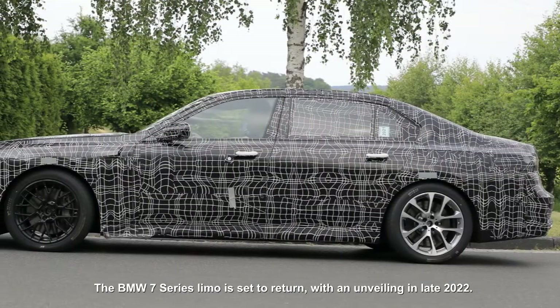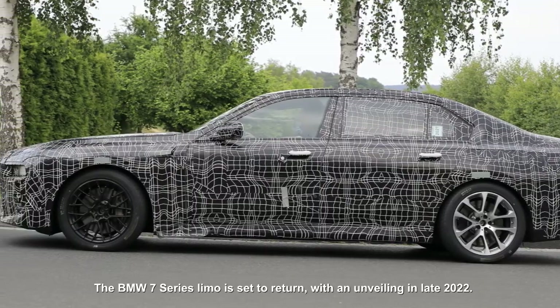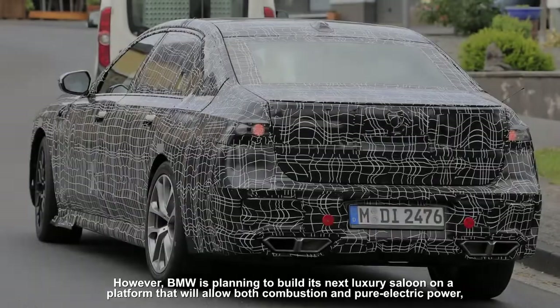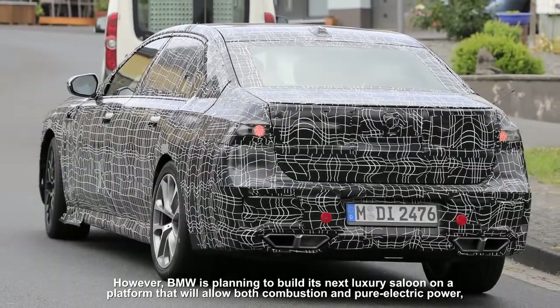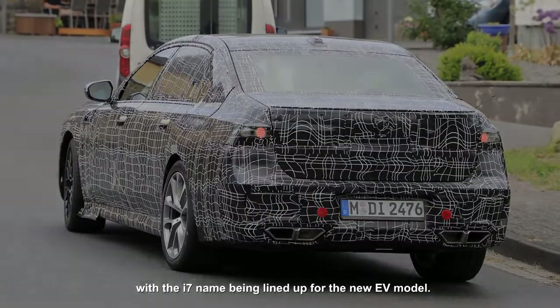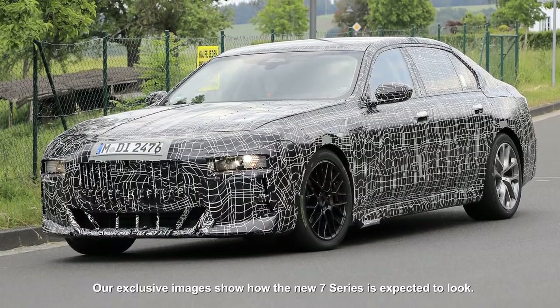The BMW 7 Series limo is set to return with an unveiling in late 2022. BMW is planning to build its next luxury saloon on a platform that will allow both combustion and pure electric power, with the i7 name being lined up for the new EV model. Our exclusive images show how the new 7 Series is expected to look.